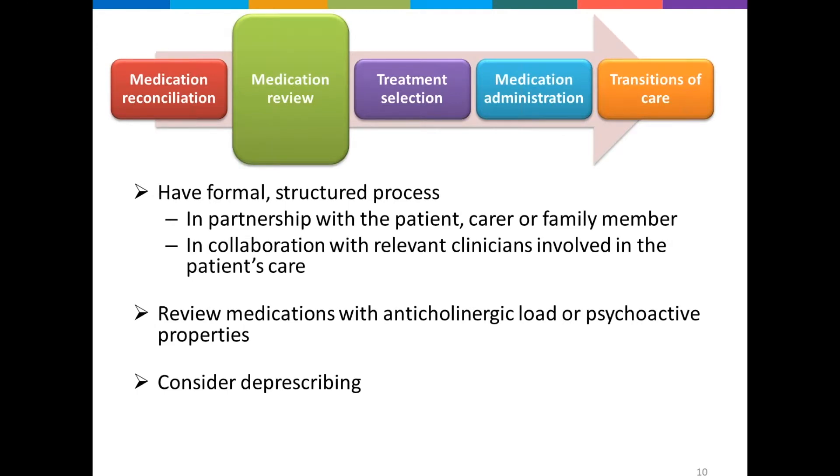So, to the best of our ability we've established what the patient was taking at home. Now we need to review the medicines the patient was taking at home and those currently charted, and look to see whether any medicines are possibly contributing to the cognitive impairment, have the potential to worsen it, or have caused the patient's admission. Hospital admission is also a good opportunity to consider deprescribing — a process of planned withdrawal of medicines where the benefits don't outweigh the risks. This medicine review needs to be formalised and structured, in conjunction with the patient, carer or family members, and in collaboration with clinicians involved in care. There's no point trying to stop the patient's temazepam if they're just going to restart it at home, so it needs to be a partnered medication review process.